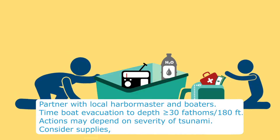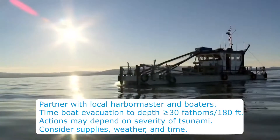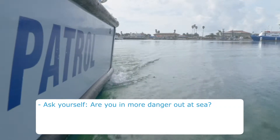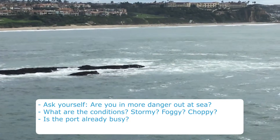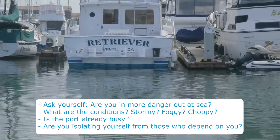Consider the supplies you have on board, the weather at sea, and whether or not you are willing to stick it out at sea for several days in the worst of cases. Think twice — are you putting yourself in more danger by going out to sea? What are the conditions? Is it stormy, foggy, or choppy? Is it already busy in and out of the port? Might you be isolating yourself from people that depend on you?